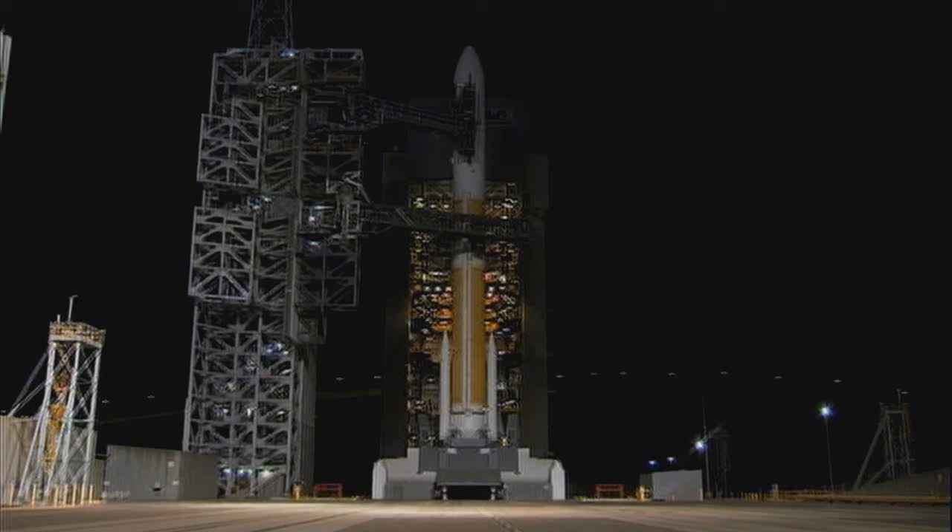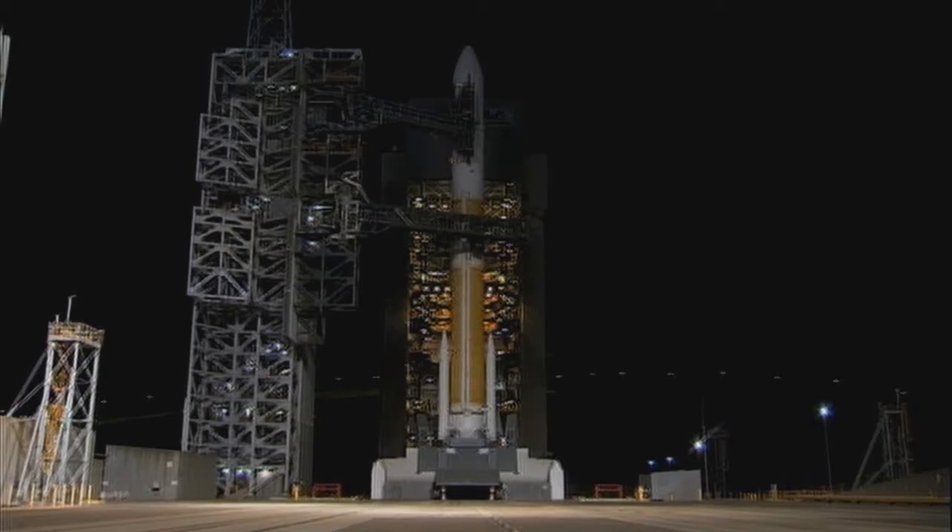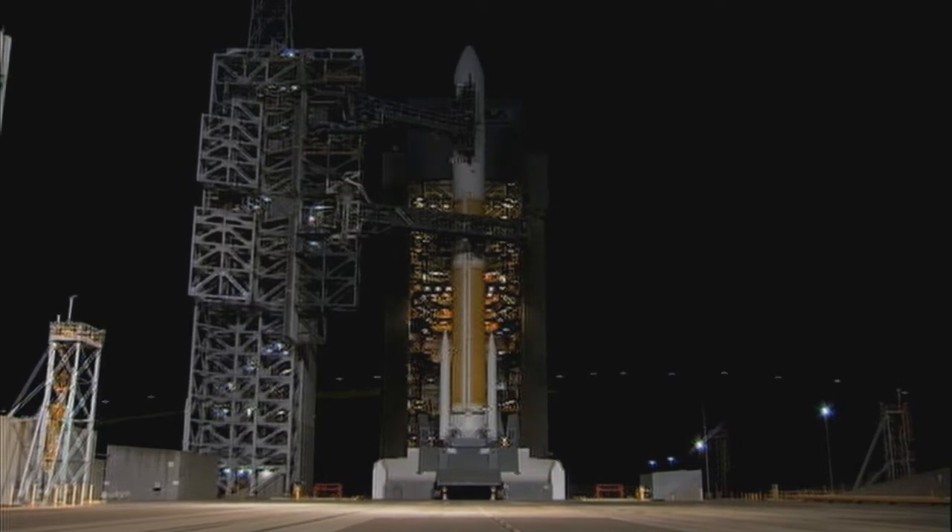Go Delta. Go L-45. Green board. Minus 25 seconds. Flight lock. Minus 23. SRMTVC blowdown.